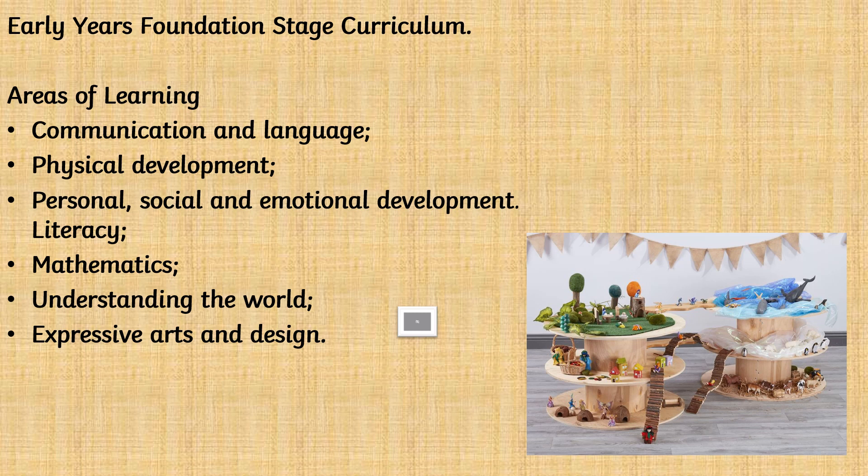The early years foundation stage curriculum is an education stage for children aged from birth to five years. The EYFS sets out the expected developmental milestones within these seven areas of learning. It supports us as staff to ensure that we are providing the correct support, provision and learning environments to best enable the children to thrive.